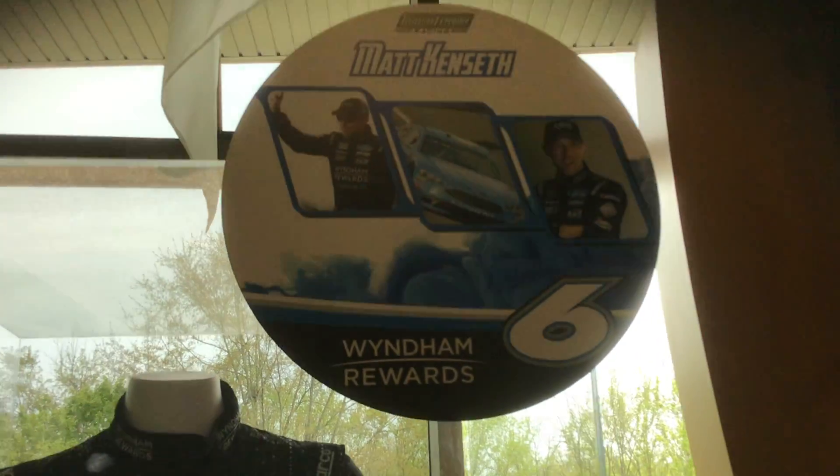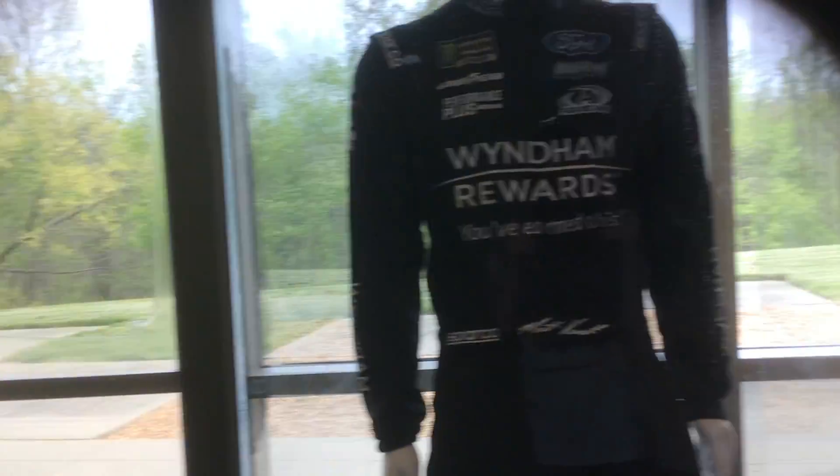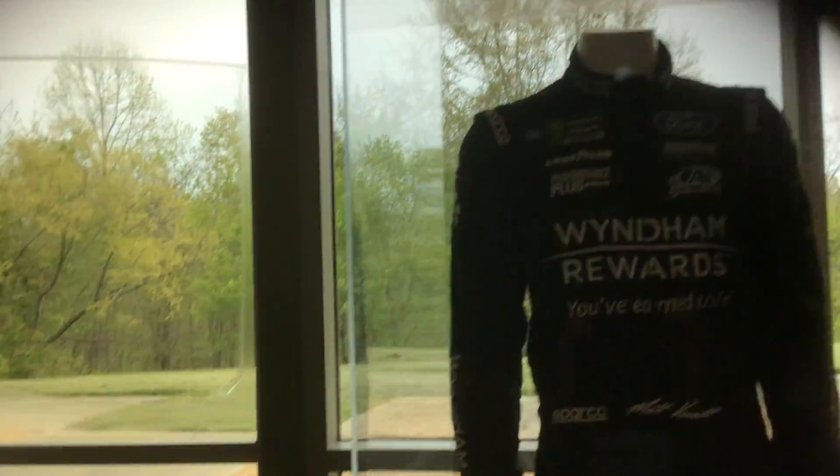A Ryan Newman suit — wait, no. Is that Ryan Newman? No, that's a Matt Kenseth winning rewards car. Wow, that's kind of cool. He was a champion.